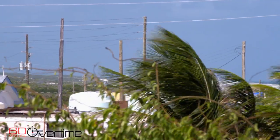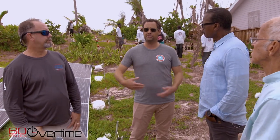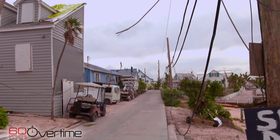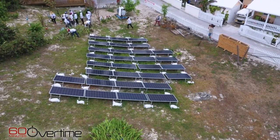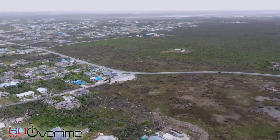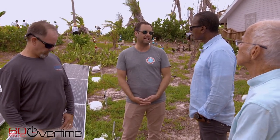One thing everyone can agree on is that everything has to go underground eventually. Back in Hopetown, Matt Winslow says they have the funds to bury their lines. His family foundation has donated nearly a million dollars to rebuilding efforts. They already have a makeshift microgrid powering the fire station and health clinic, and Winslow has hired engineers to help plan a much bigger one — an 18-acre solar array on a nearby island with power piped through a new undersea cable, which could be the main source of power for the island.